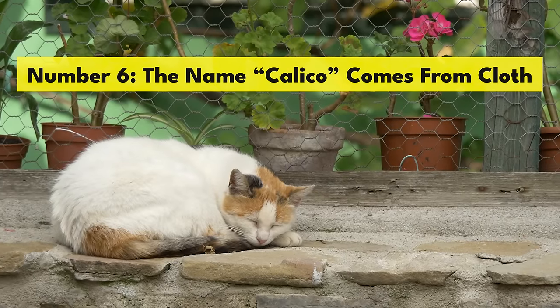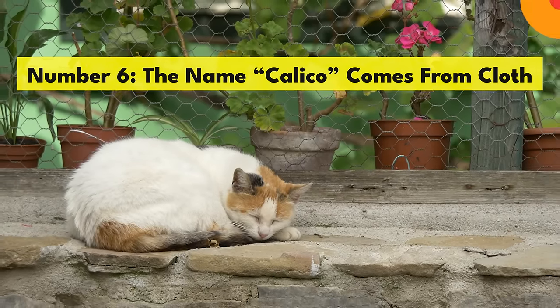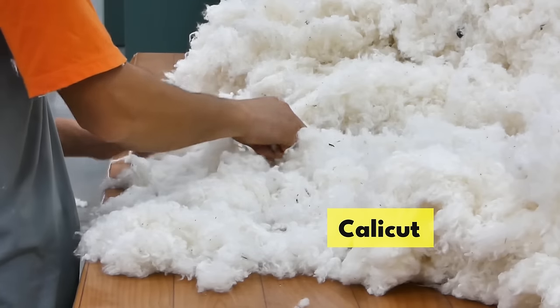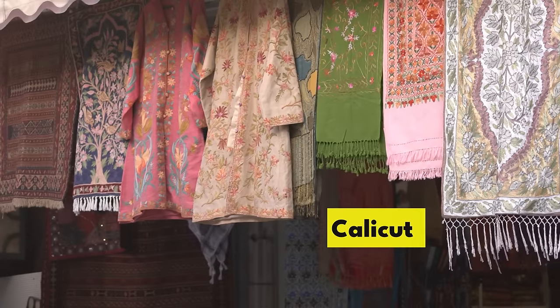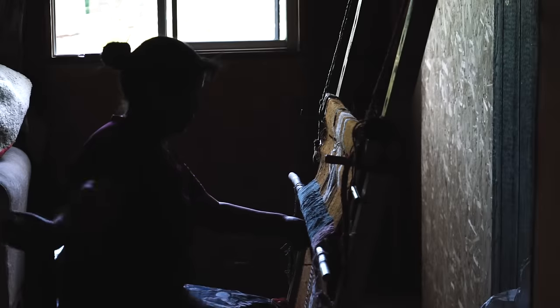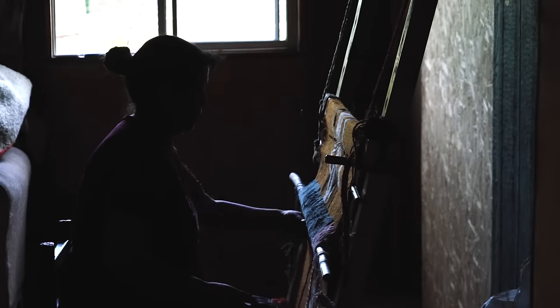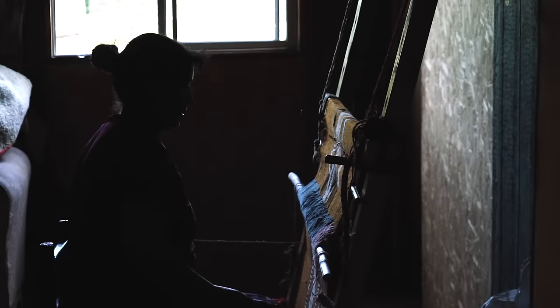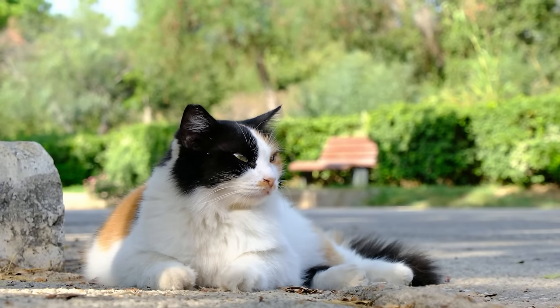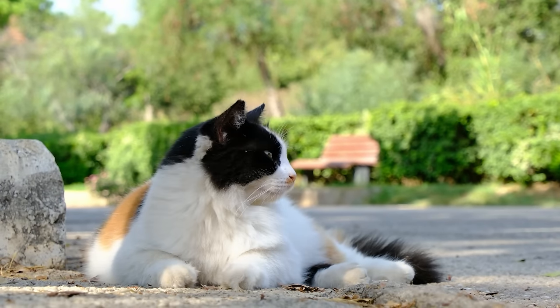Number 6. The name calico comes from cloth. The Indian port city of Calicut put itself on the map for turning plain cotton into colorful patterns. Their methods of bleaching, dyeing, and printing cloth eventually made their way to North America, where the most popular clothing patterns were bicolored or tricolored prints. Calico cats would later be described as having calico fur based on these cloth patterns.